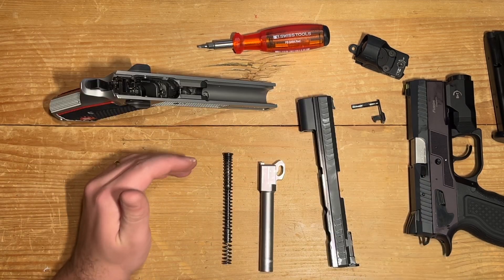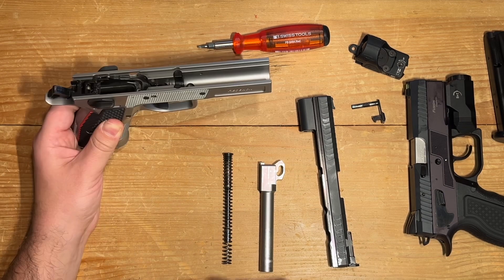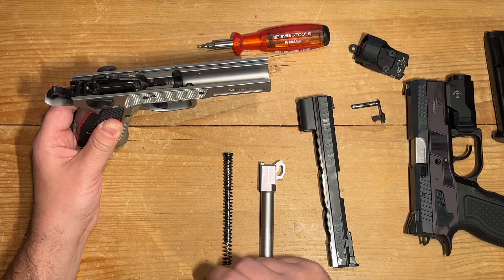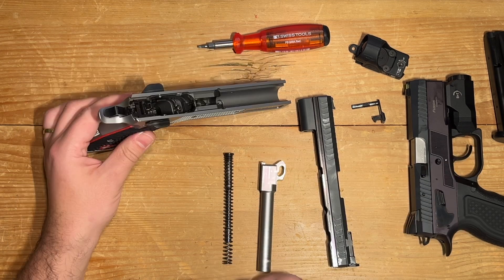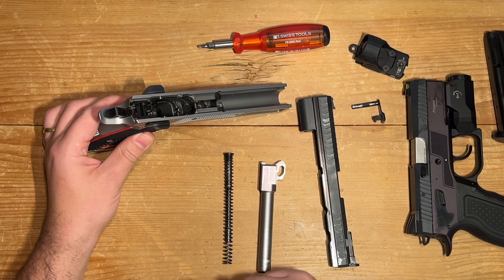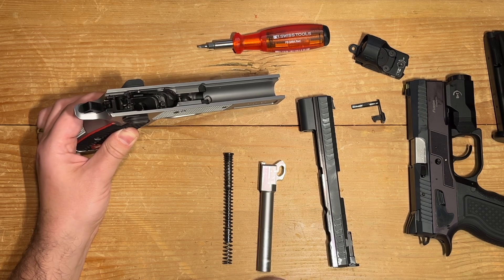This is the noble Redback in the heavy configuration, and it has some weight to it. By some, I mean it's substantial — coming in at around 1.28 kilograms. But as Uncle Ben would say, with great weight comes great stability and control, and that's precisely what the Redback offers in return for its heft.